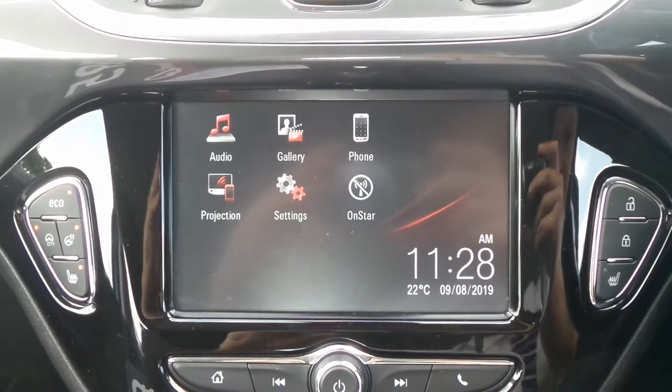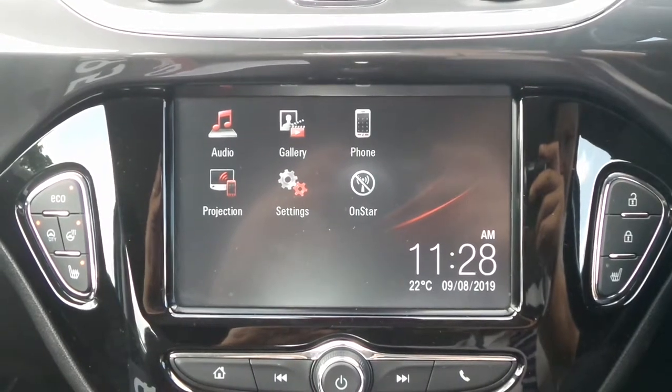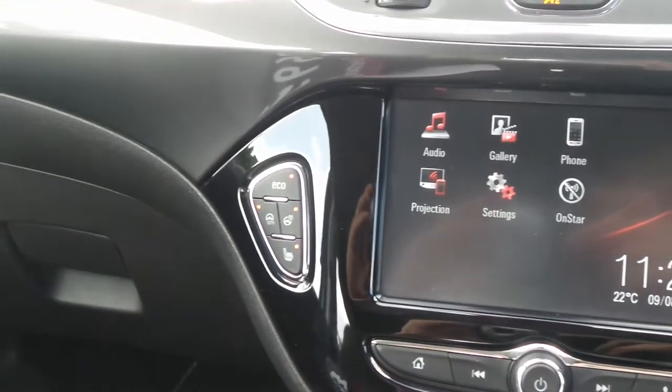Moving to the interior, in the front is the touchscreen IntelliLink entertainment system which features Bluetooth connectivity, a DAB radio as well as USB input and supports Apple CarPlay and Android Auto.